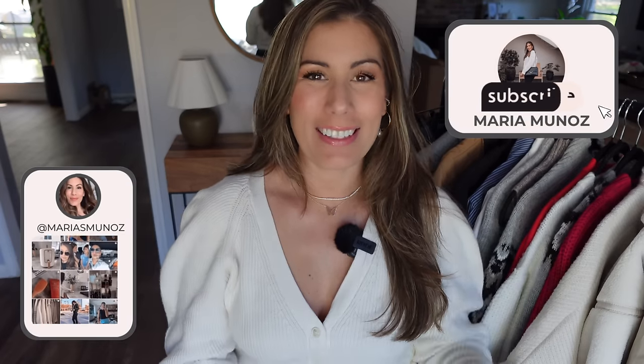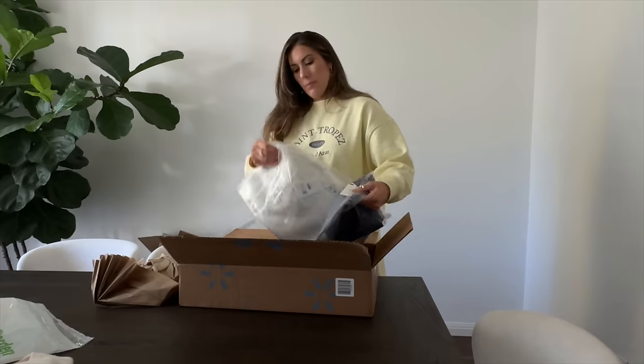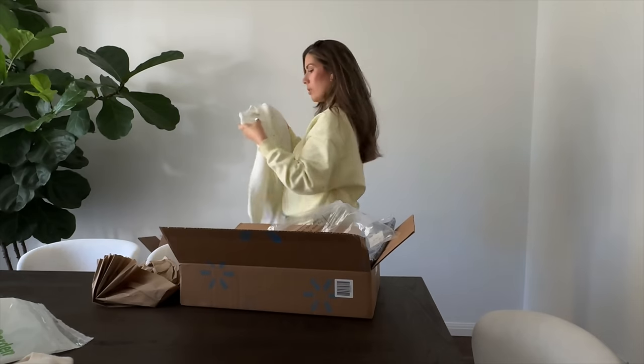Hello again, welcome back. I am excited to do another Walmart haul for you guys. Y'all can't get enough of these Walmart hauls and I certainly can't stop finding really cute stuff at Walmart. So as long as the fashions keep coming, I'm going to keep sharing them with you.